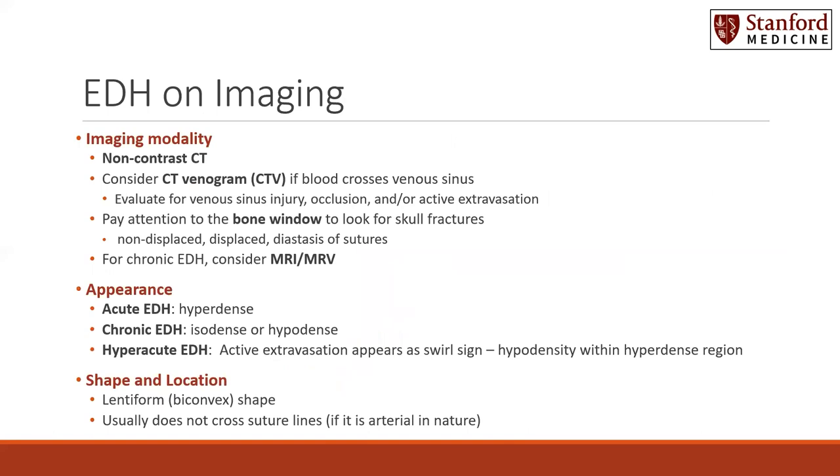On imaging, the most common imaging modality, especially for acute epidural hematomas, is a non-contrast head CT. Do consider getting a CT venogram or CTV if the blood crosses the venous sinus. It's important to evaluate for venous sinus injury or occlusion, as well as active extravasation on that head CT. Pay attention also to the bone windows to look for skull fractures.